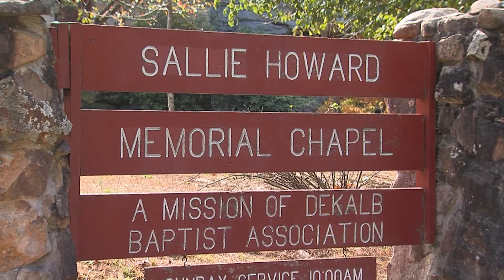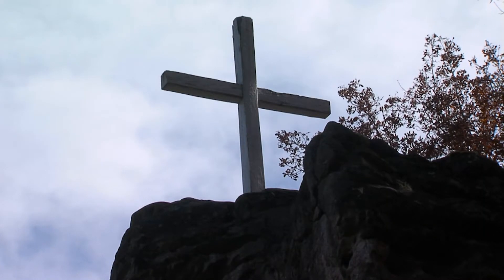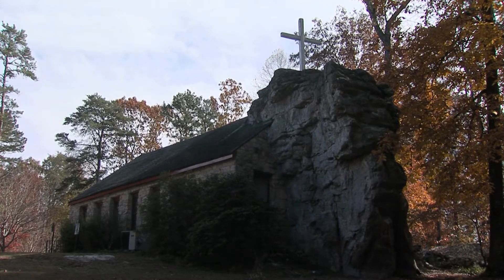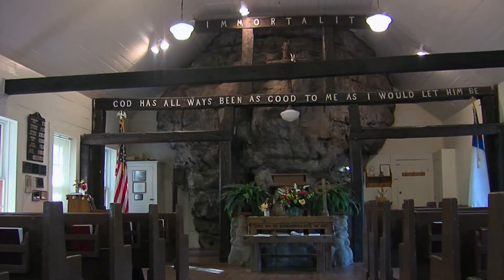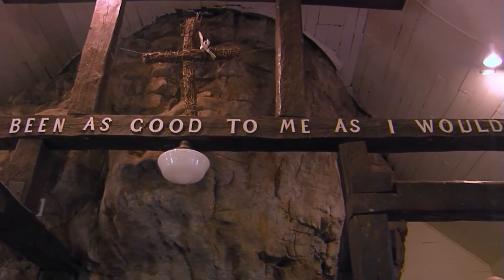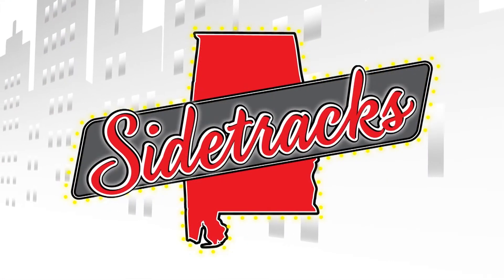Sunday mornings aren't the only time visitors flock to Sally Howard Memorial Chapel. Hundreds of visitors to Alabama's Lookout Mountain stop by this charming little church every month to see a unique marriage of nature and architecture. Known to many as the Rock Church, this reproduction of a Scottish chapel was built by DeKalb County lawyer and former state representative Milton Howard as a tribute to his first wife, for whom it's named. One side of the building is completed by a large boulder which forms an imposing backdrop to the altar, and words from Sally Howard's final letter to her husband are inscribed above the pulpit, where services are still delivered every Sunday. Bordered by beautiful DeSoto State Park, Sally Howard Memorial Chapel is a scenic, one-of-a-kind Alabama sidetrack.